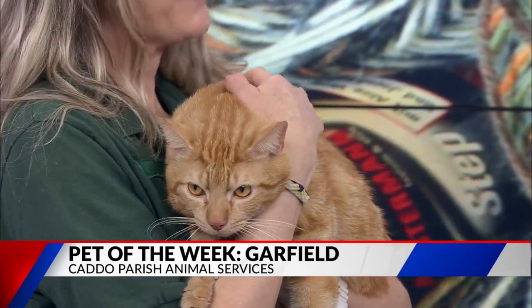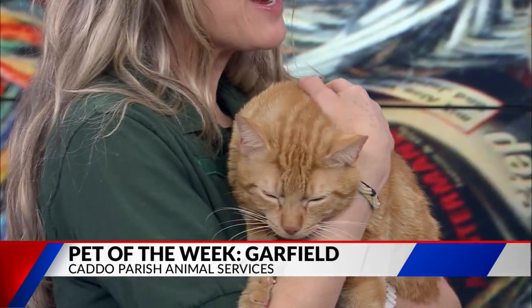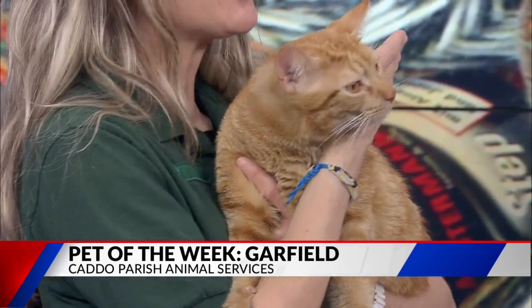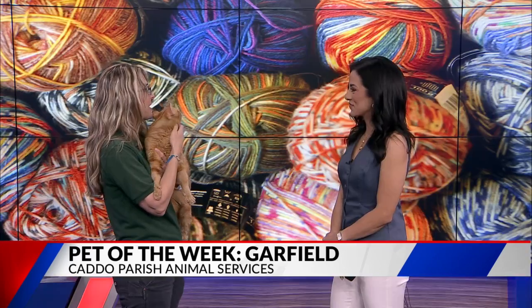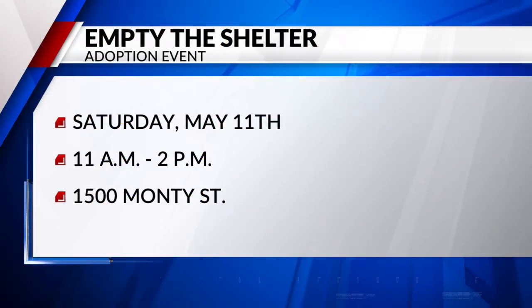Tell us about the adoption event you guys have coming up. May 1st through May 15th is Empty the Shelter at the Shelter — adoptions will be half price, and they'll still be spayed or neutered, microchip vaccinated, everything. And then also May 11th is our Empty the Shelter event at the shelter. We want to invite everyone — it is at 1500 Monte Street. There are tons of puppies available. So if you're looking to add a member to your family, think of Caddo Parish Animal Services before you go out there and purchase one.